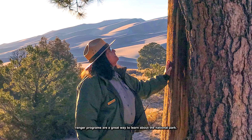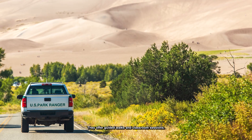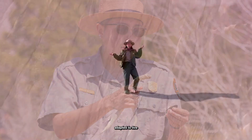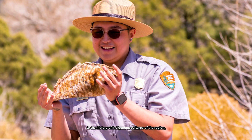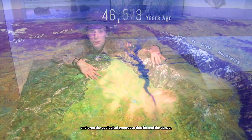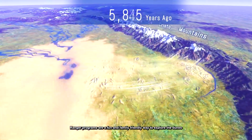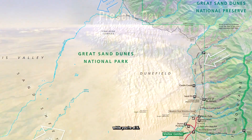Number 3: Attend a ranger program. Great Sand Dunes ranger programs are a great way to learn about the national park. They offer guided walks and classroom sessions that cover everything from plants and animals adapted to live in the harsh environment, to the history of indigenous cultures of the region, and even the geological processes that form the dunes. Ranger programs are a fun and family-friendly way to explore the dunes and get a dose of culture while you're at it.